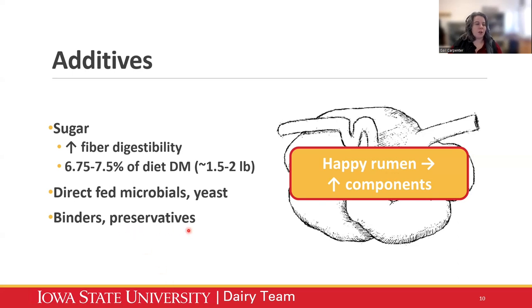Direct-fed microbials such as yeast are also shown to improve rumen health and fiber digestibility. Binders can be useful — especially if you're having a toxin issue in forages — as insurance to get the most out of your silage. TMR preservatives can be used if your TMR is heating up at the bunk, but I suggest rather than relying on these preservatives year after year, if you're having to incorporate them consistently to prevent overheating, it's time to take a look at your overall silage management.